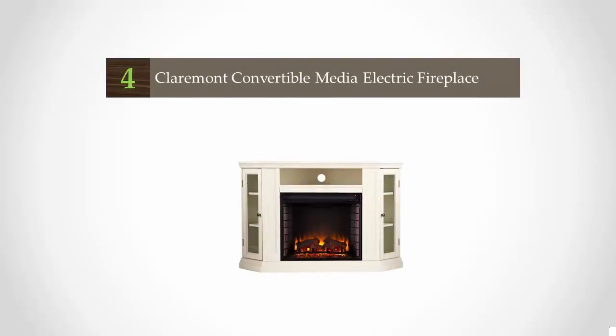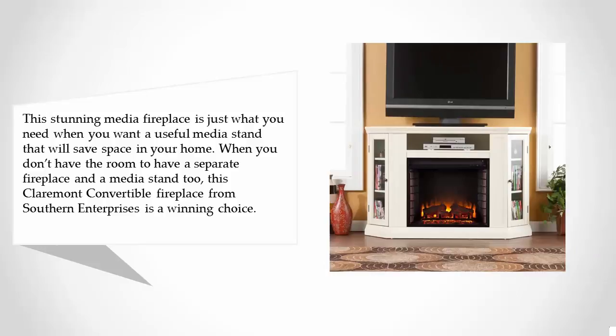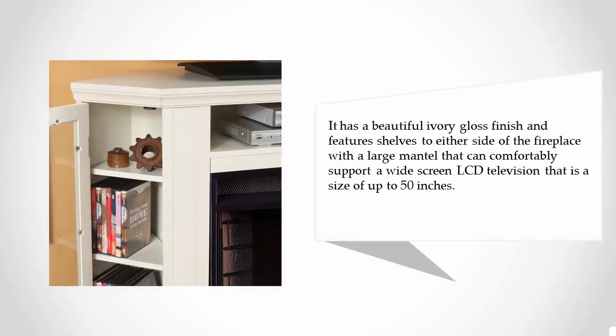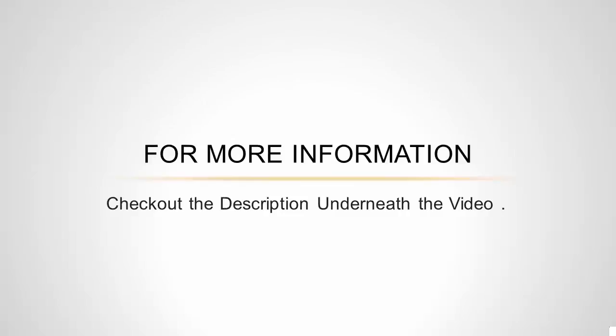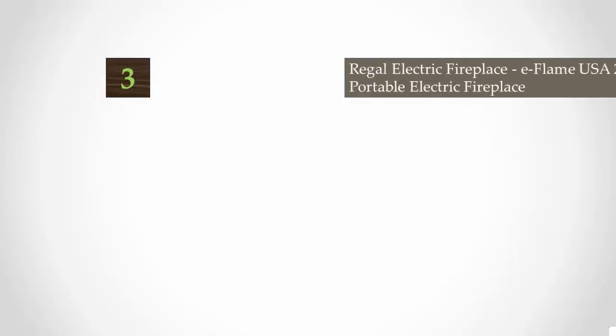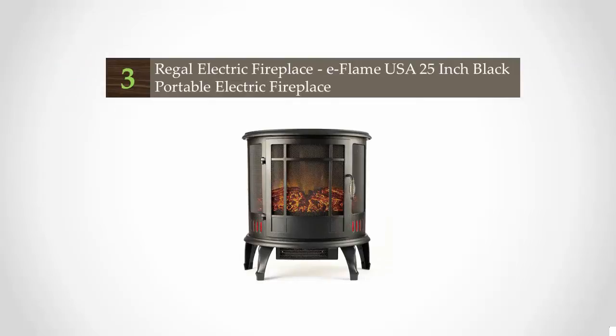At number four, this stunning media fireplace is just what you need when you want a useful media stand that will save space in your home. When you don't have room for a separate fireplace and a media stand, the Claremont Convertible Fireplace from Southern Enterprises is a winning choice. It has a beautiful ivory gloss finish with shelves on either side of the fireplace, and a large mantle that can comfortably support a wide-screen LCD television up to 50 inches. For more information, check out the description underneath the video.